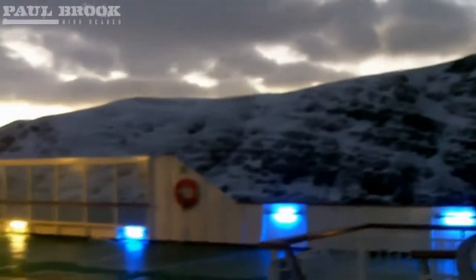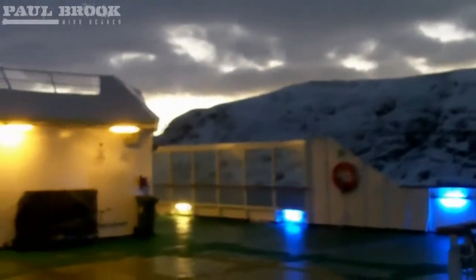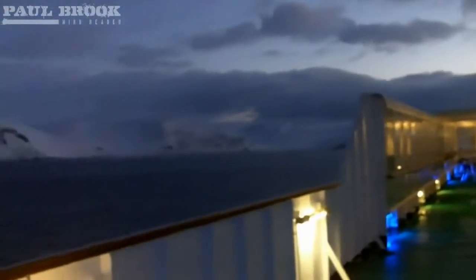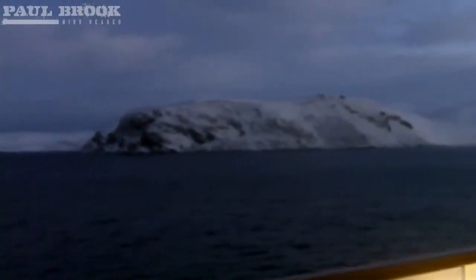We went husky sledging last night and it was very, very dark — pitch black at half past two in the afternoon whilst we were doing that. It made us very sleepy. Felt like it should be about half nine at night, but we just had our lunch. It was weird. No northern lights last night — it's a bit too cloudy at the moment. But lots of snow.